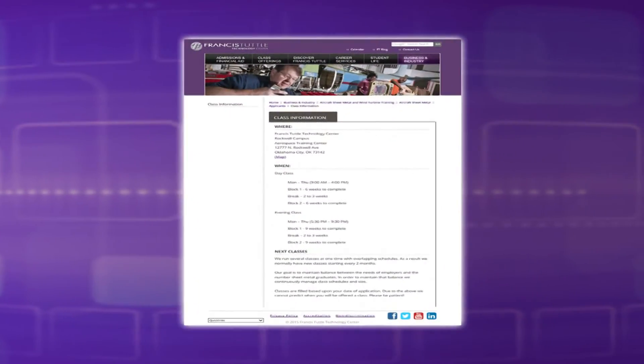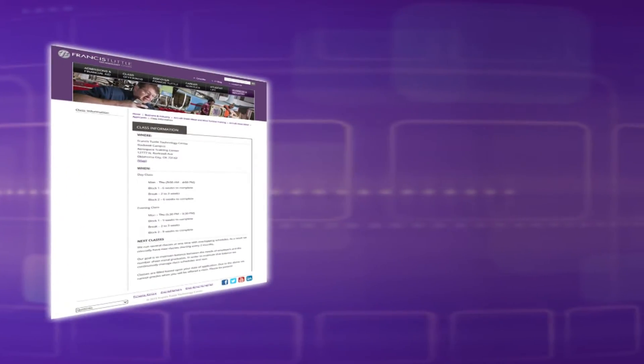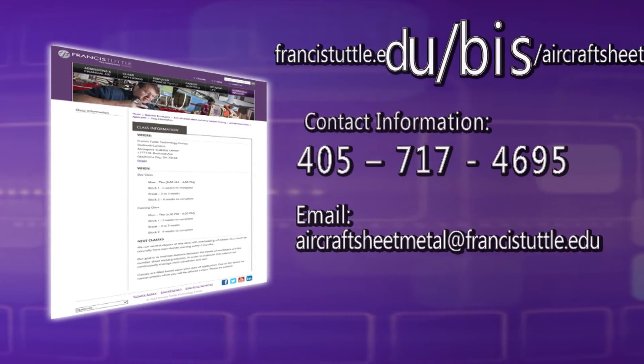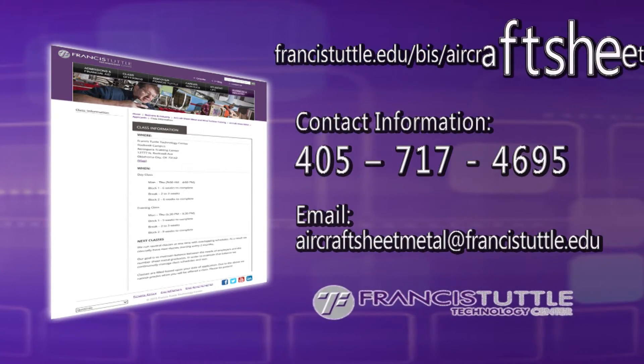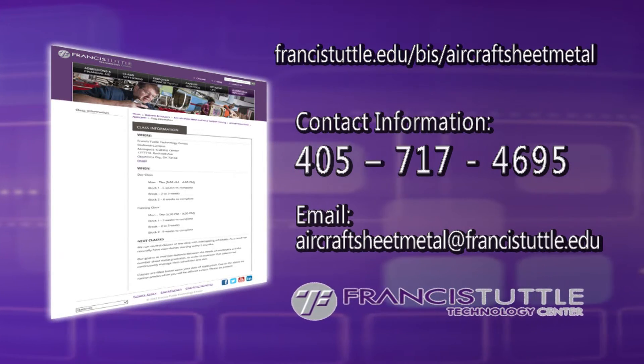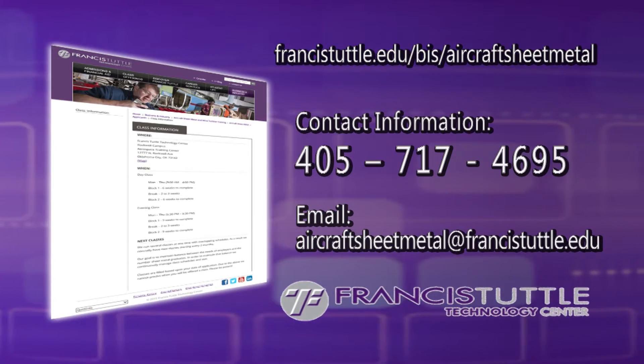For more information about the program, visit their webpage at francistuttle.edu/bis/aircraft-sheet-metal or call 405-717-4695.